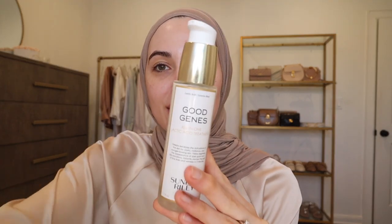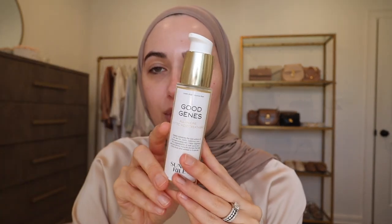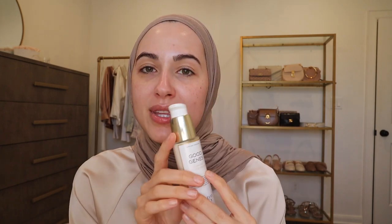Just a couple more skincare things before I move on to doing my makeup. You guys already knew I was going to talk about the Good Genes by Sunday Riley. It is my favorite chemical exfoliant — it helps my skin so much because it smooths out the texture and really helps dissolve or smooth out dead skin cells and helps prevent breakouts. It's just a magician. I would highly suggest picking this up in the sale as well because it is pricey and I always make sure to get one when it's on sale.